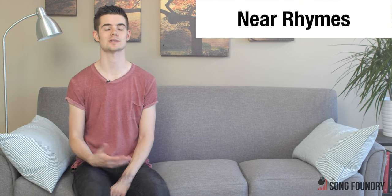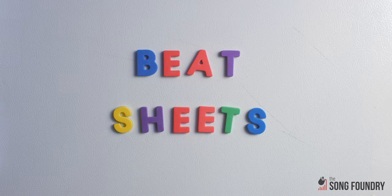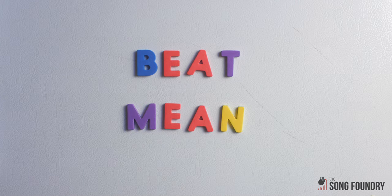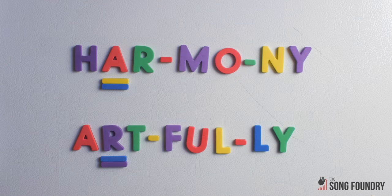But when the sounds are very similar but not quite identical, they're called near rhymes. You might also hear them called slant or half rhymes. Near rhymes for 'beat' might include deed, sheet, late, or mean. And just like perfect rhymes, near rhymes can also be feminine or triple, like 'timing and minding' or 'harmony and artfully.'